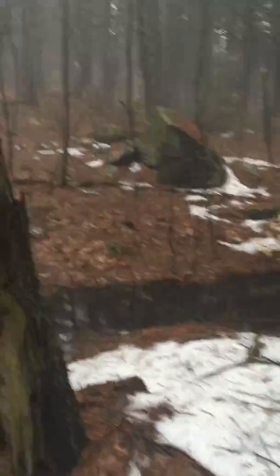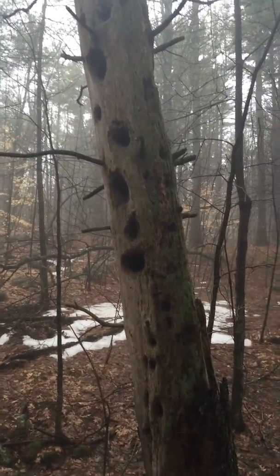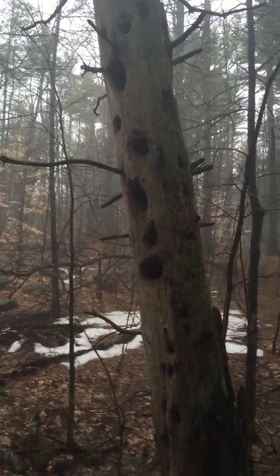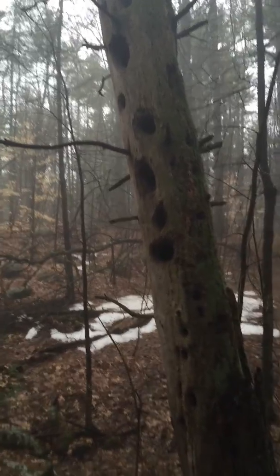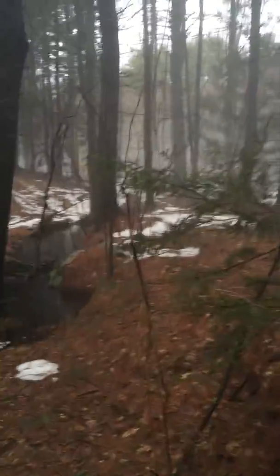Got our lichen-covered boulders, got our moss-covered pine trees. Look at that old pine tree right there — do you know what those holes are? Those are woodpeckers. The woodpeckers are looking for grubs. You can hear them out here all winter long — bang, bang, bang, bang, bang.